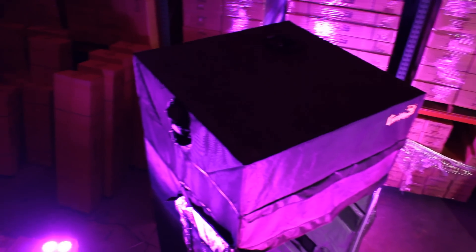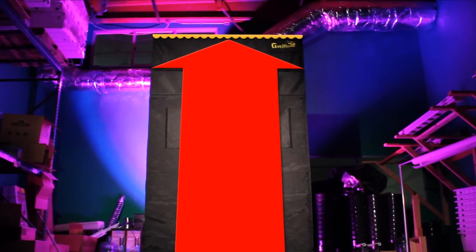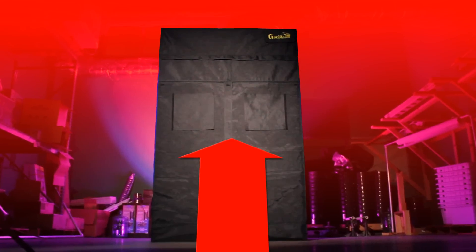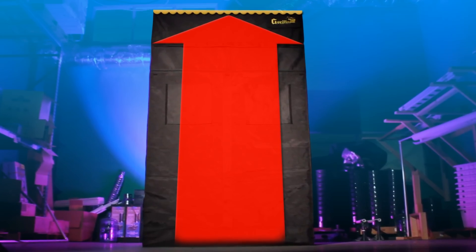All Gorilla Grow tents come with an industry-first infrared block roof. The roof of our tents is composed of a special IR block material that is sewn within the 1680D Gorilla Grow Tent fabric. This special material cools down the exterior of your tent for a more controlled and safe grow.